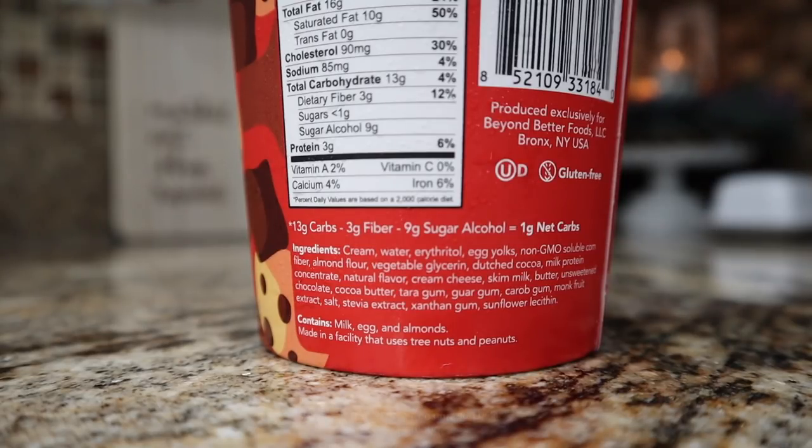That non-GMO soluble corn fiber is the main reason why I want to test this product — this was the first one I'm testing with soluble corn fiber to see if it kicks me out of ketosis, because I think it does affect me. Other ingredients include almond flour, vegetable glycerin — not the best — Dutch cocoa, milk protein concentrate, natural flavors, cream cheese, skim milk, butter, unsweetened chocolate, cocoa butter, tara gum, guar gum, carob gum, monk fruit extract, salt, stevia extract, xanthan gum, sunflower lecithin. The ingredients are not terrible except for that non-GMO soluble corn fiber and the vegetable glycerin.